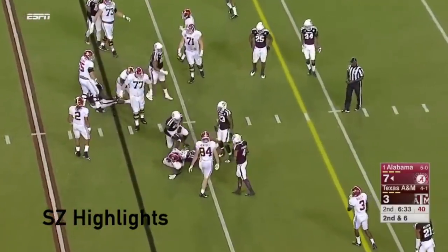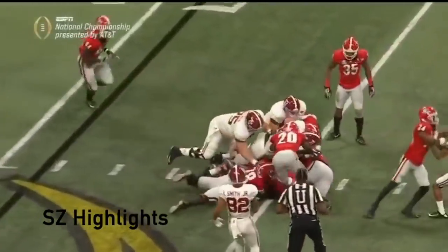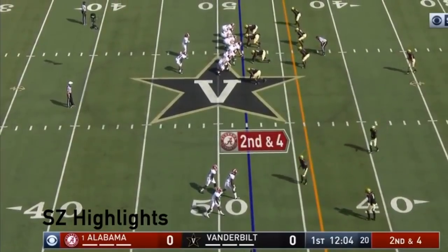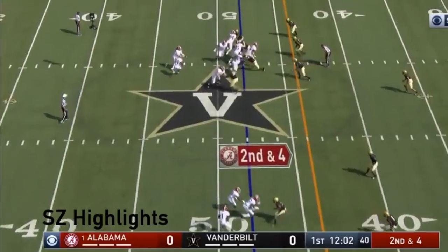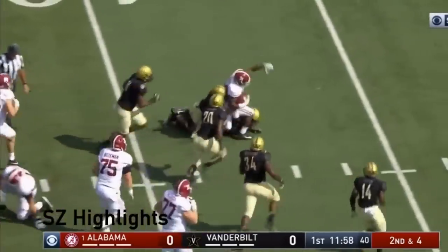Scarborough on second down. Jacobs. More like maybe three or four or five years ago than the last couple. Maybe he got six on that one. He'll take it again. And he's got a first down and a bunch more.